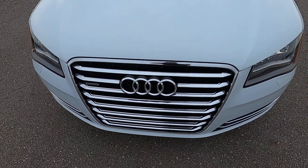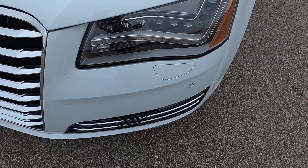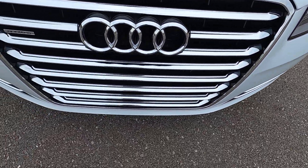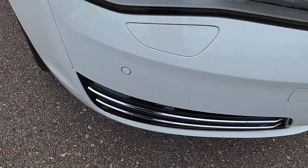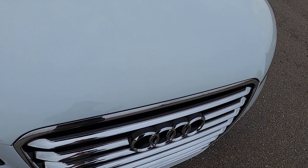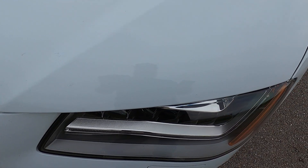It has 47,513 miles on it. The front end looks really good — a few very minor imperfections but overall in really good shape. The hood looks really good too, with a few small imperfections that have been touched up and matched pretty decently. They definitely don't stand out.